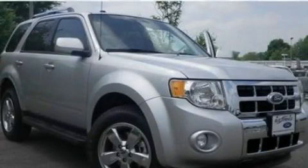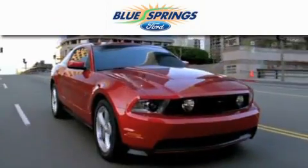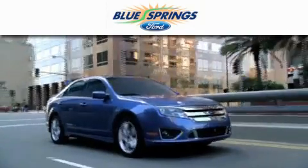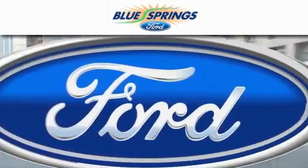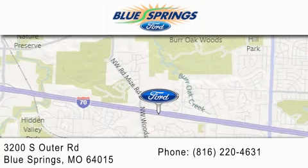This automobile won't last long at this price. Call and arrange a test drive now. Blue Springs Ford is dedicated to doing everything possible to ensure that the experience you have selecting your next vehicle is as pleasant as possible. We are located at 3200 South Outer Road in Blue Springs.